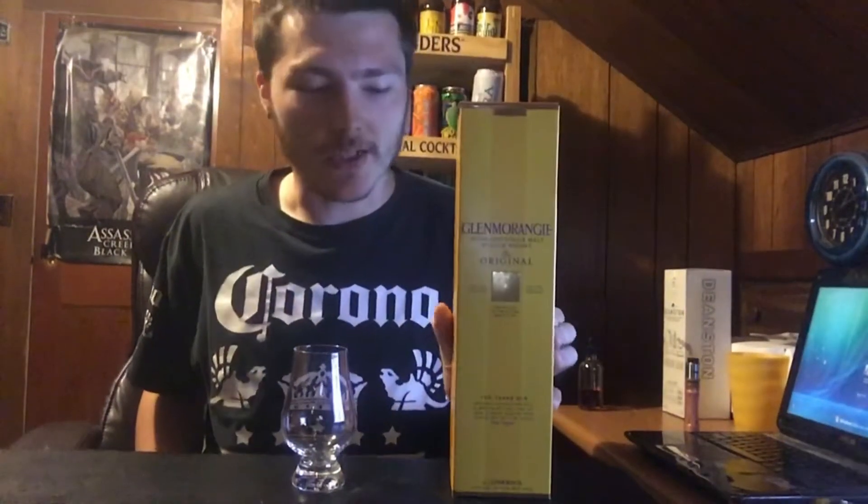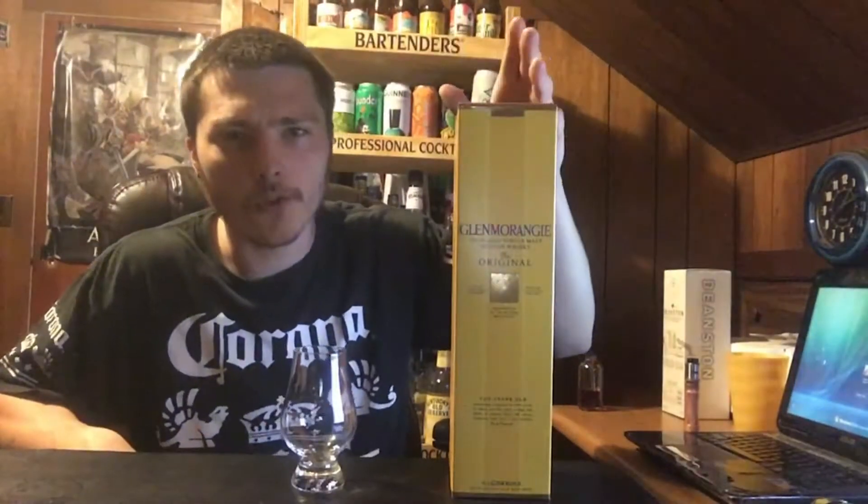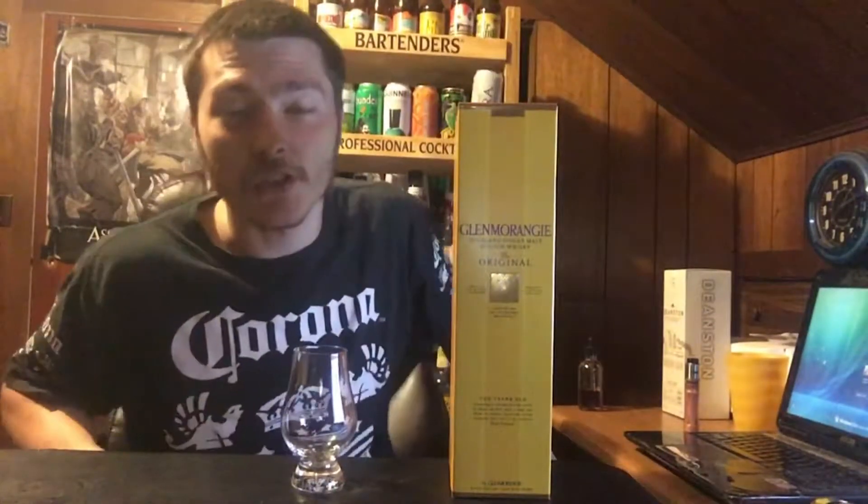Welcome to East Coast LQ Reviews. Today I have another single malt scotch — this is the Glenmorangie Original 10-Year. This is a pretty well-known and popular single malt scotch, and I believe it is the most often sold single malt scotch in Scotland.